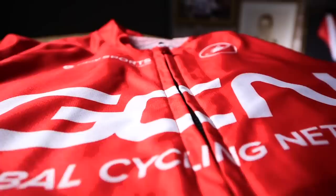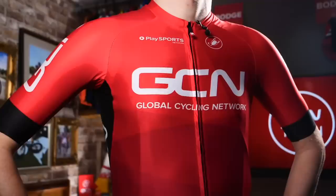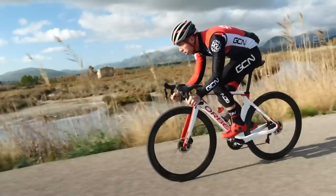Spandex — or as we cyclists like to call it, Lycra — was invented in 1958. Lycra is a synthetic fiber known for its incredible elasticity and it revolutionized cycling clothing completely. It just fits the bill. It's the perfect material for cycling: it's tight fitting, aerodynamic, lightweight, quick drying, and strong.